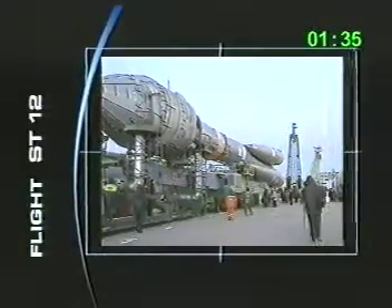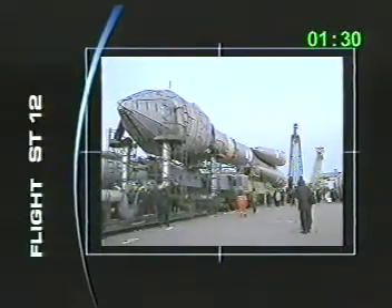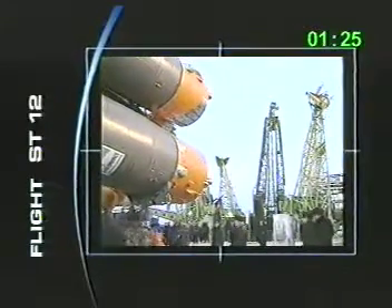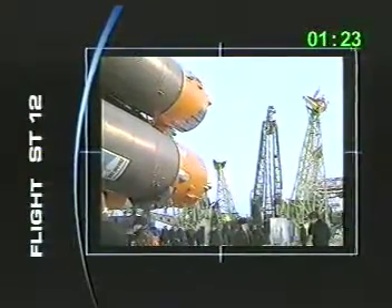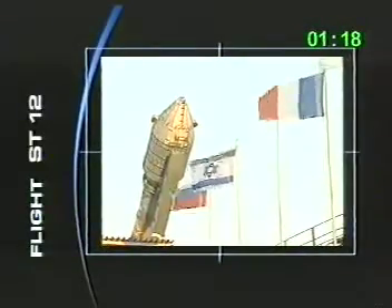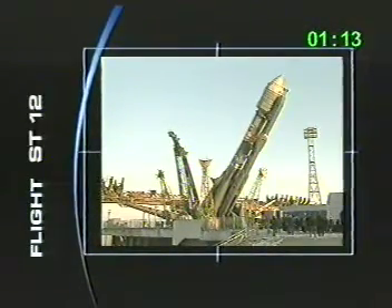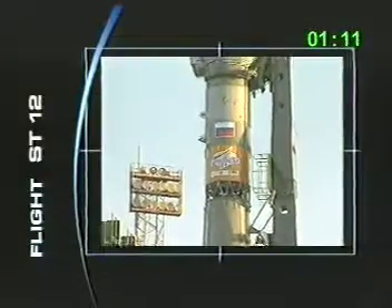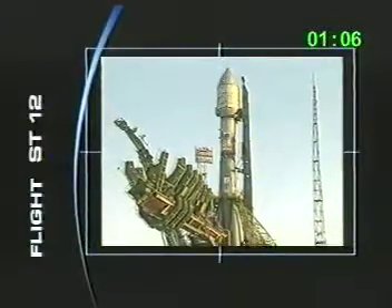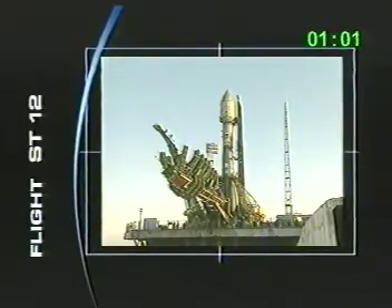The rollout takes place at 7:30 in the morning — it's a tradition. Every launch from this launch pad is at 7:30 in the morning. Then it has to go up from horizontal to vertical, which takes less than half an hour. After roughly 10 days of testing at Baikonur, we're finally ready, and then start the activities for the launch pad, which is three to four days before the launch.